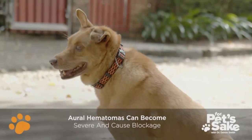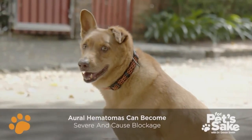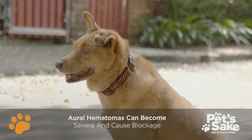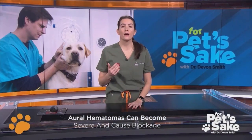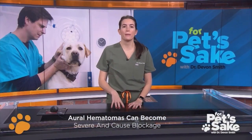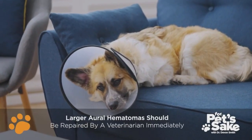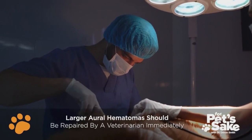Aural hematomas can impact just a portion of the ear flap or pinna, but in severe cases can become so large that they occlude the ear canal. While some aural hematomas are small enough that they might not cause any further issues, larger hematomas should probably be repaired, often surgically, by your veterinarian.